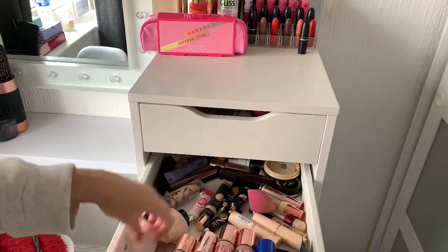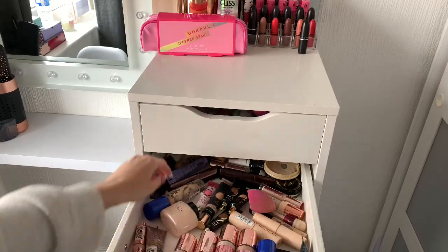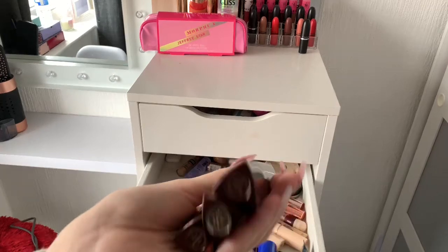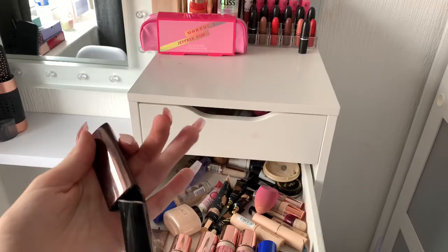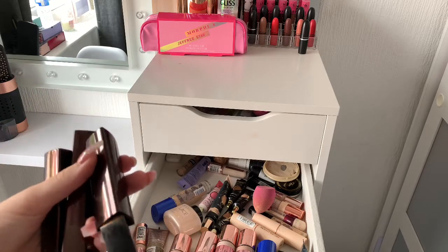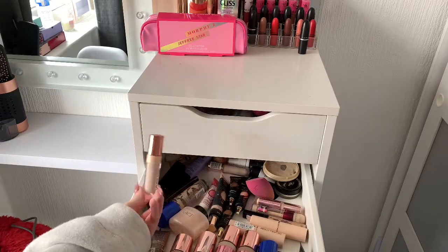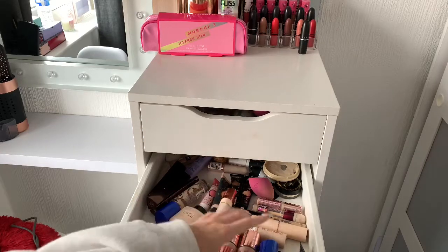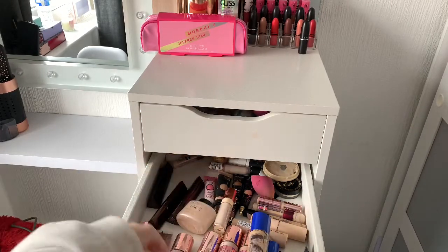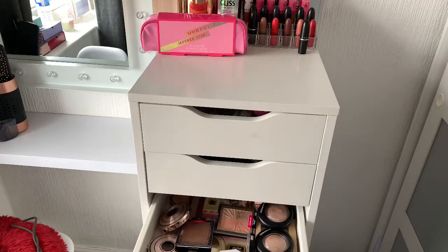I've got all my different foundations and concealers — Revolution, one I really like from Maybelline — and powders. I've got my Hourglass sticks in shades Golden Amber, Vanilla, and Alabaster. Alabaster I use for a light under-eye when I'm not using the P Louise base, and Golden Amber is a really nice contour and bronzing shade. I've also got some cut crease things from Revolution, but I use P Louise Blank Canvas to cut the crease. The Real Match Perfection is probably my best foundation match. There's also strobing things and powders in that drawer.